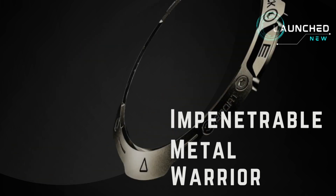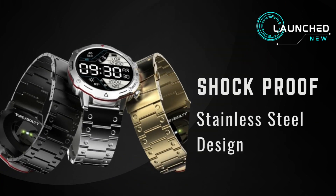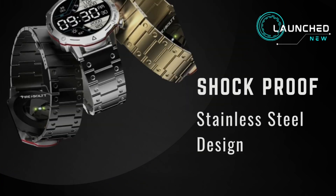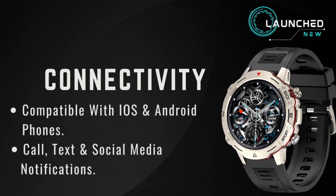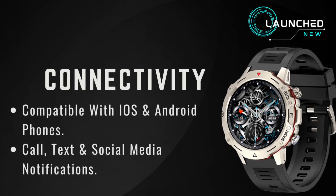Impenetrable metal warrior — shockproof stainless steel design. Bluetooth calling with quick dial, recent call, save contacts, built-in mic and speaker. Compatible with iOS and Android phones.